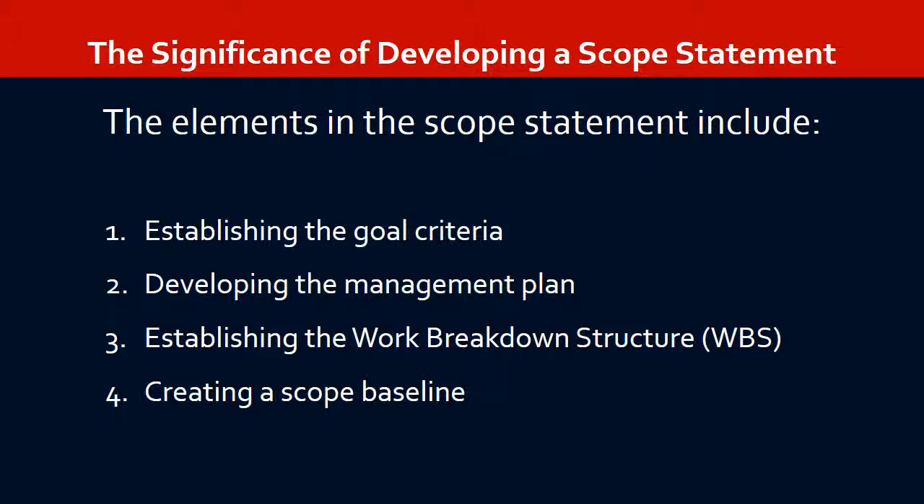The fourth element is creating a scope baseline, which means providing a summary description of each component of the project's goal, including budget and schedule information.